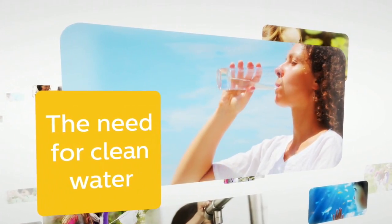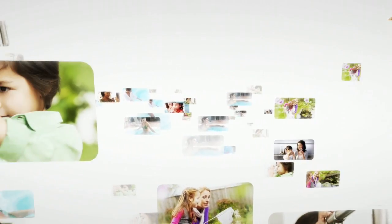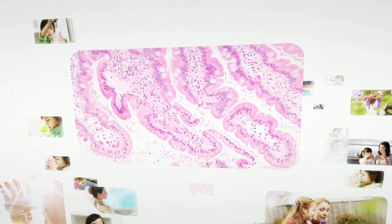Drinking clean water is essential to our health and well-being. Many of us are concerned with the quality of drinking water. Microorganisms present in water can make us ill.